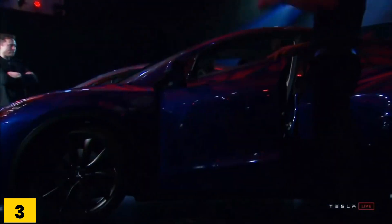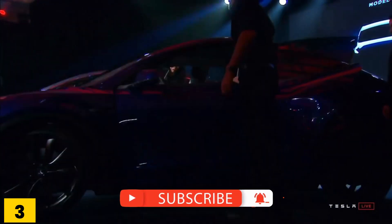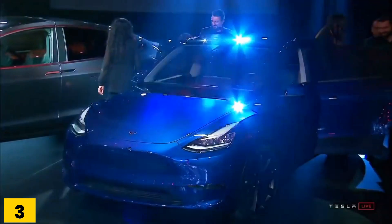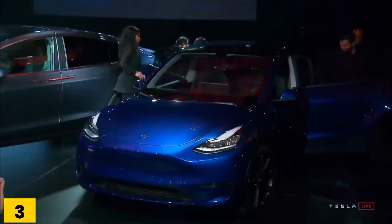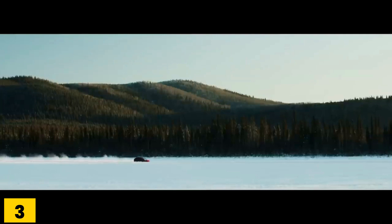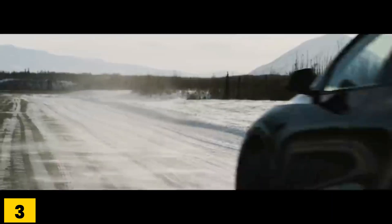Remember those movies where you're being chased and have to get into your vehicle very quickly? Well, if you owned a Tesla with Falcon wing doors, don't even bother — you'll be captured. Tesla has learned its lesson. Though they initially planned on using Falcon wing doors on the Model Y, they changed their minds later. Customer complaints likely had something to do with it.